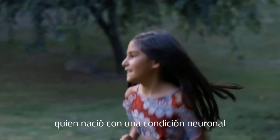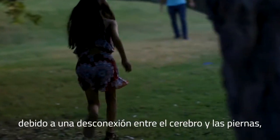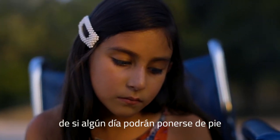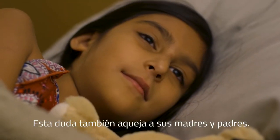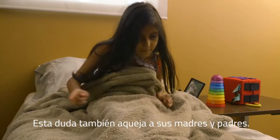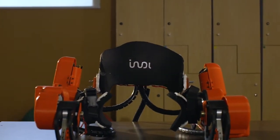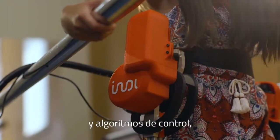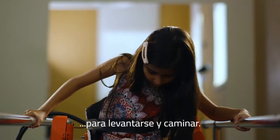Children like Cindy, who was born with a neural condition which made it impossible for her to walk due to a disconnection between brain signals and leg muscles, live with the doubt of whether or not they will ever be able to stand on their own and walk independently. This doubt is theirs and their parents'. But Cindy met Alice. And through the use of her motors and learning algorithms, Alice now provides Cindy the support she needs to get up and walk.